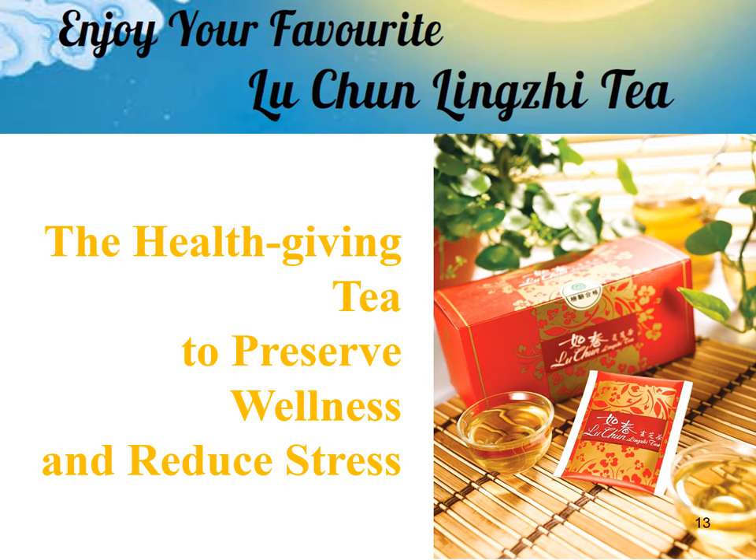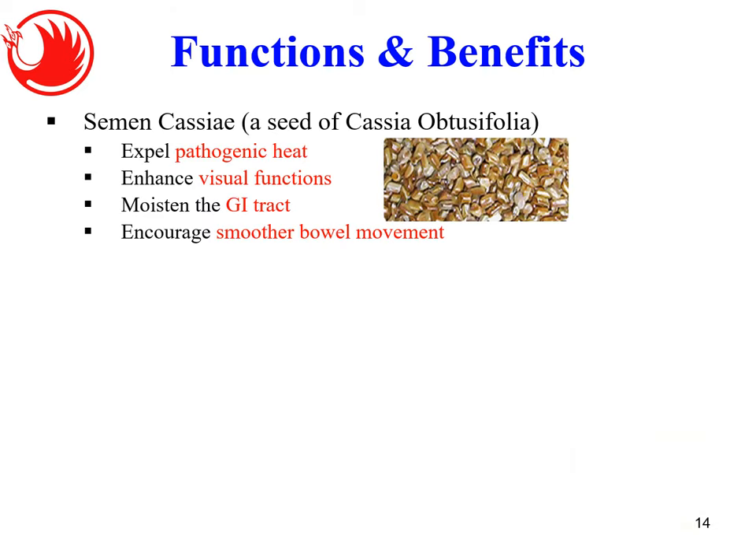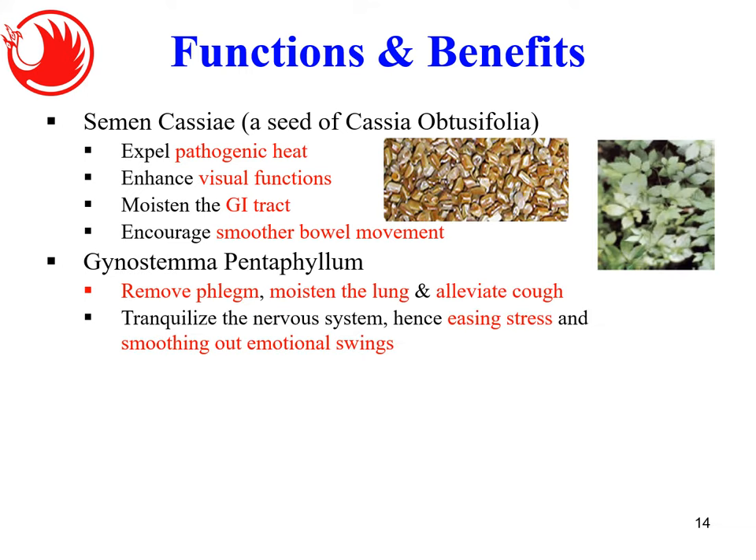Let me introduce the product — a health-giving tea to preserve wellness and reduce stress. I really like the packaging; when I see this Luchun Tea, it feels like Chinese New Year is coming. This new Luchun Tea contains two key ingredients. Number one: Semen Cassiae — Jue Ming Zi in Chinese — which expels pathogenic heat. It enhances visual function, moistens the GI tract, and smoothens bowel movement.